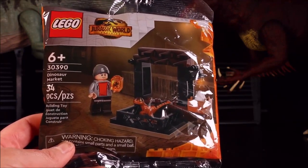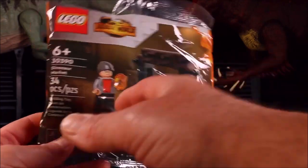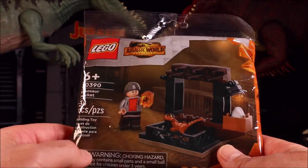And then we have a new little tiny set — it says Dinosaur Market, set 30390. This is also a Jurassic World Dominion set.